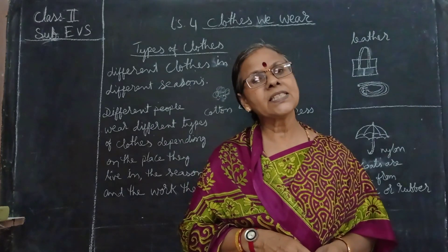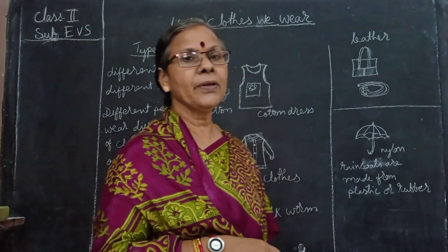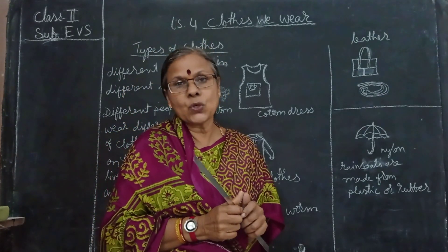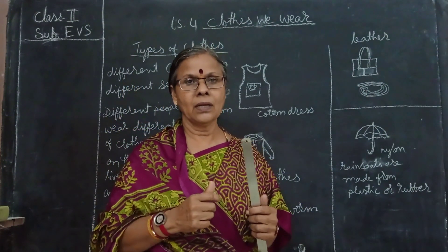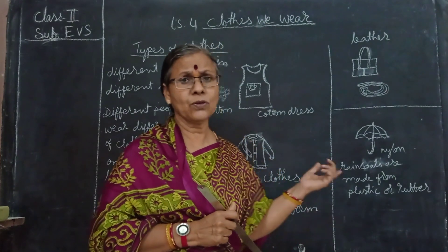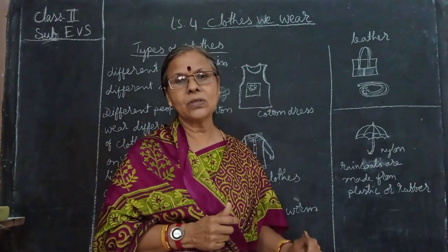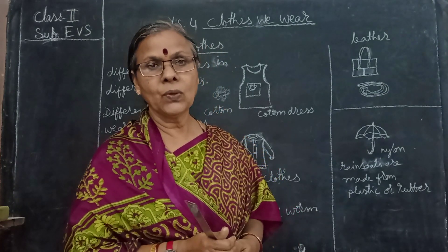In the winter season, what type of clothes do we wear? We will be wearing woolen clothes to keep our body warm. In the winter we feel very much cold. Whenever you are going out you will cover your body. Why can't we wear cotton or plastic raincoats in winter? Because we feel very cold and the woolen clothes keep our body warm - they will not let our body warmness go outside. That's why we use woolen clothes in winter.